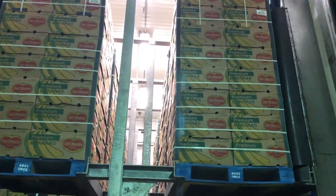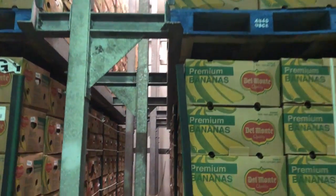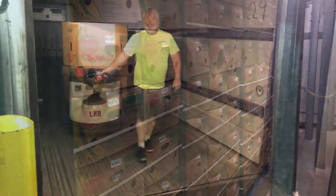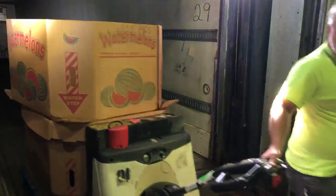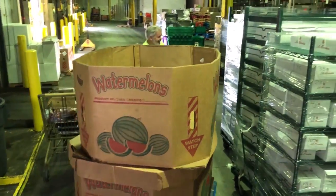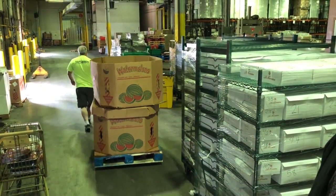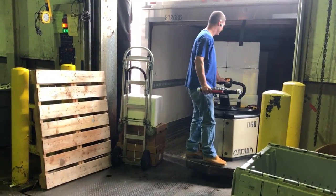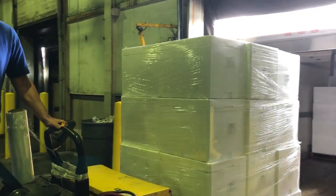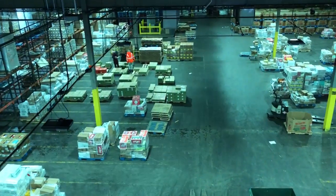We open up first thing in the morning at four o'clock. We have different deliveries that come in for produce, deli, a lot of cross stocks — different companies coming in to bring us product that we can distribute through our 71 stores in Massachusetts and Connecticut. And we run pretty much seven days a week here, 24 hours around the clock.